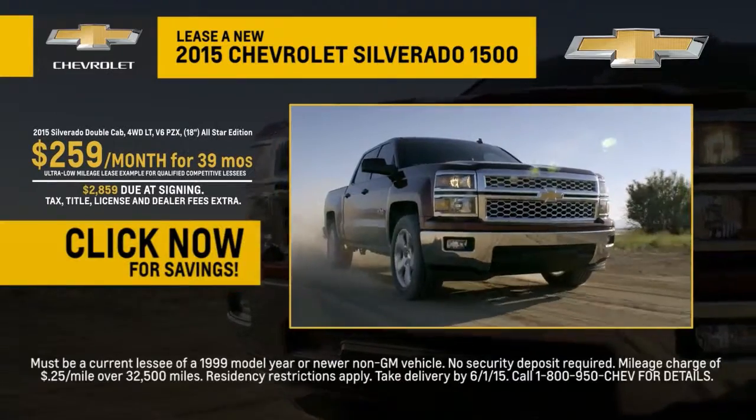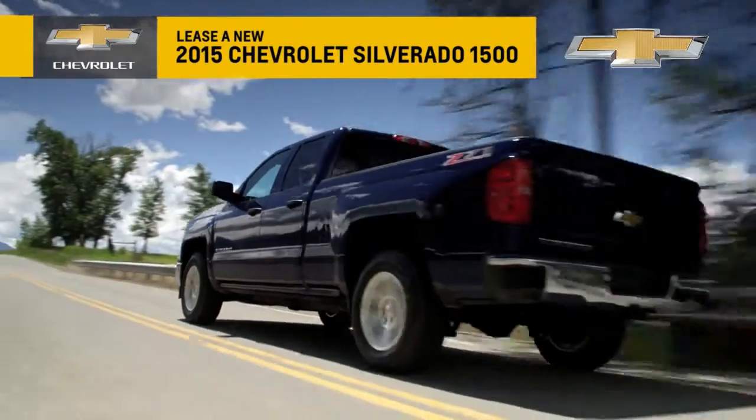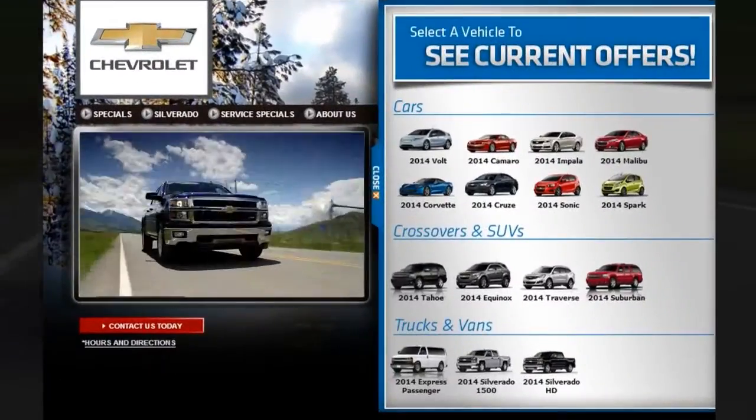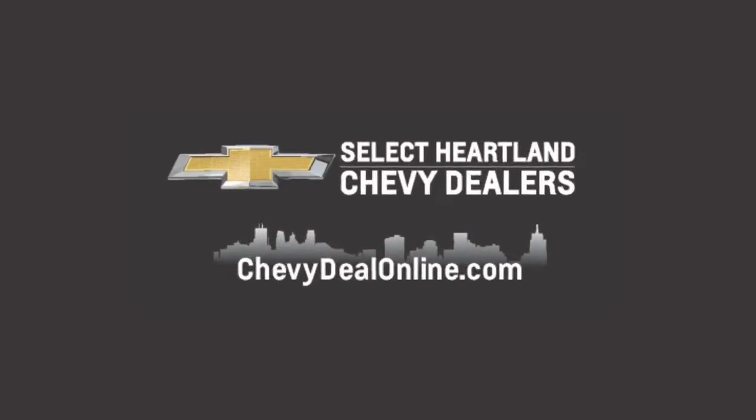Forged from high-strength roll-form steel, Silverado is built to get things done. The innovative cargo box features advanced technology, and smart comfort simply make work and life easier. Click the video now to launch the video showcase and learn more about Silverado special offers. Find new roads.